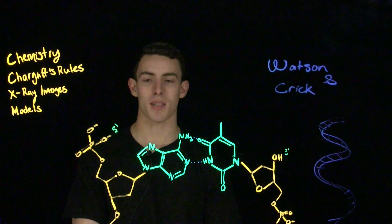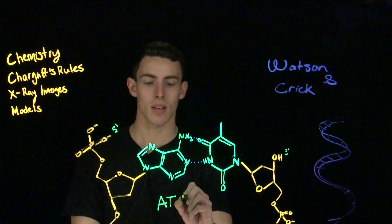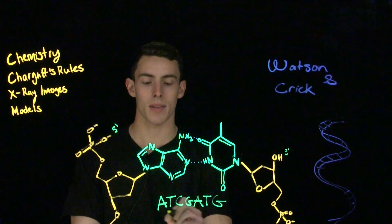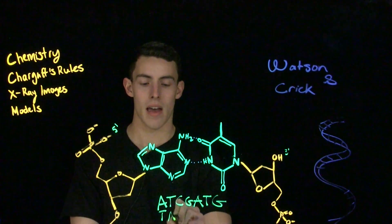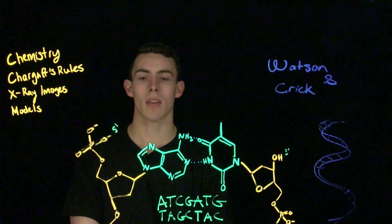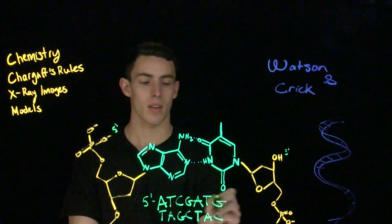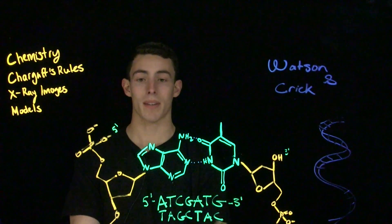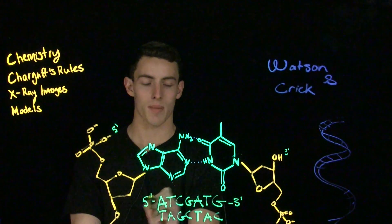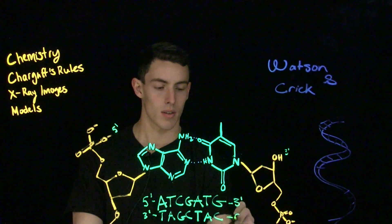The complementarity of DNA can best be shown by writing out a sequence. If we had the sequence A, T, C, G, A, T, G, its complement would be T, A, G, C, T, A, C. When we write out DNA, we write the five prime end on the left side and the three prime end on the right side. Remember, DNA is anti-parallel — so if this strand goes from five prime to three prime, the complementary strand goes from three prime to five prime.